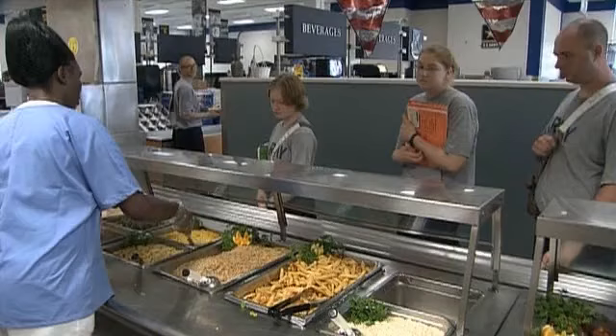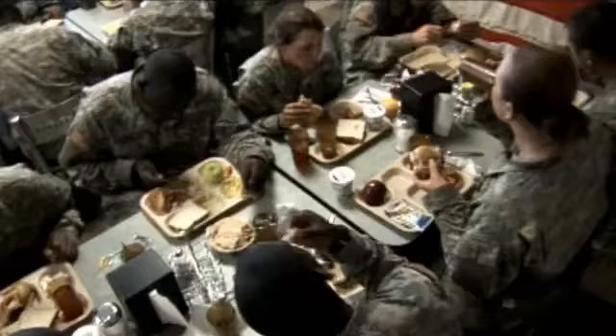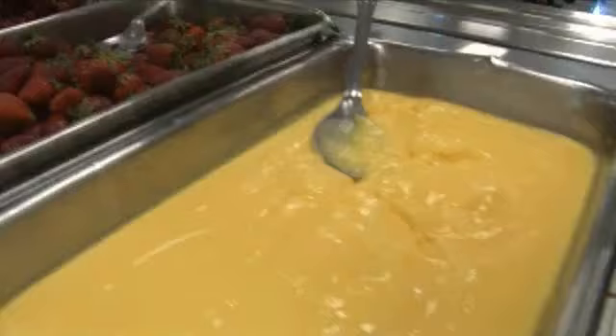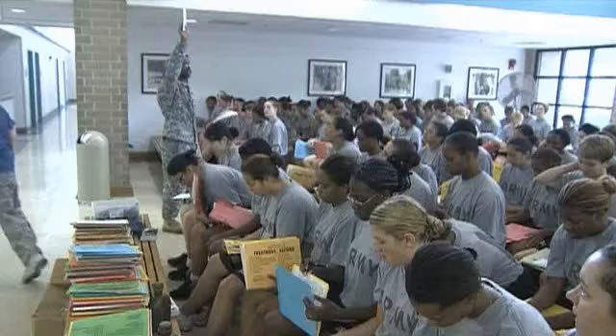One of the first things you will be introduced to is the Consolidated Dining Facility. This is where you will eat your meals, dining here three times a day on a large selection of nutritionally balanced food.